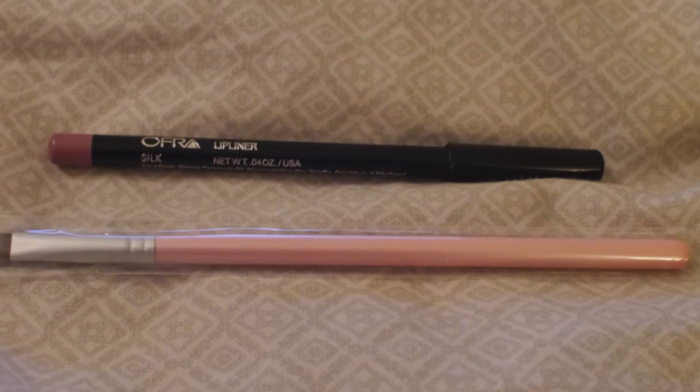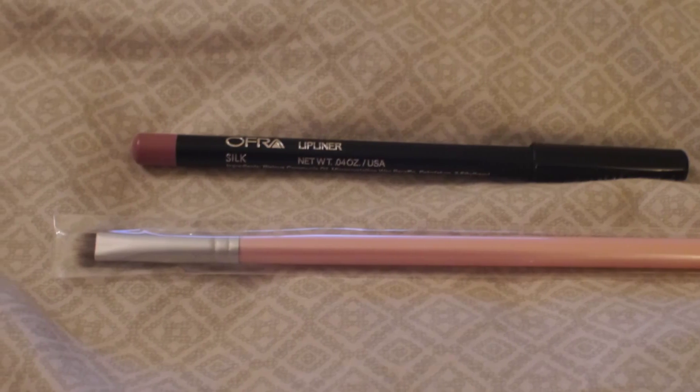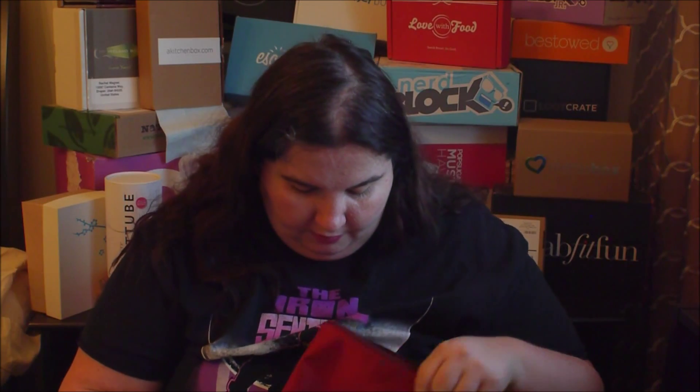It has a very strong smell. Then we've got a little eyeshadow and eyebrow brush, and from Ofra a lip liner — the color is called Silk and it's like a purpley color. And from Jessie's Girl we have some liquid glass, a pink lip lock — it's called Pink Lip Gloss.